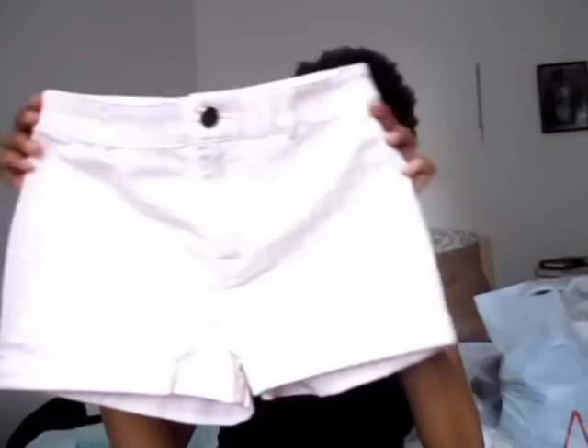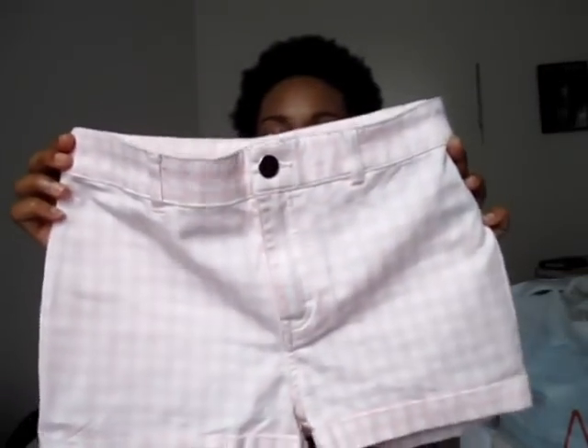Then I went to H&M again and picked up another pair of shorts. This pair are kind of like gingham — pastel pink and white — absolutely gorgeous, love love love. I got those and they were £12.99, a bit more expensive.